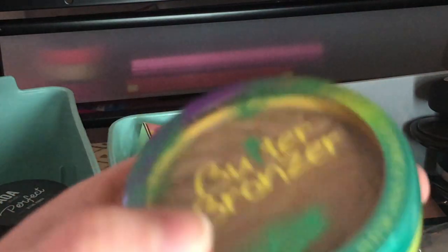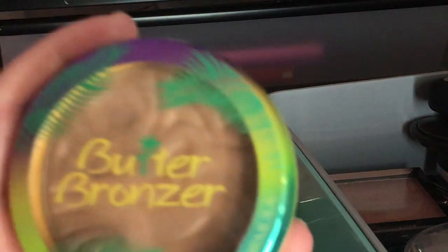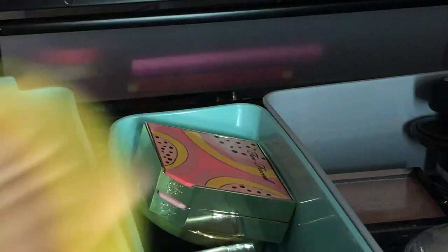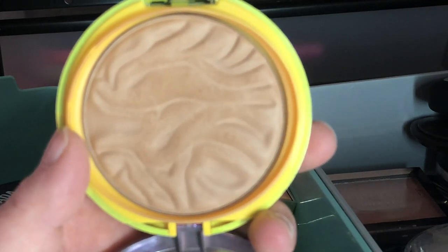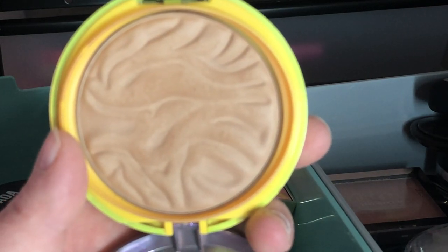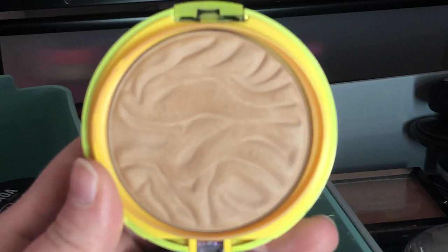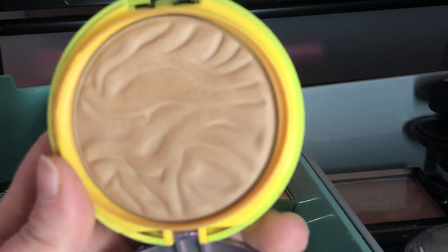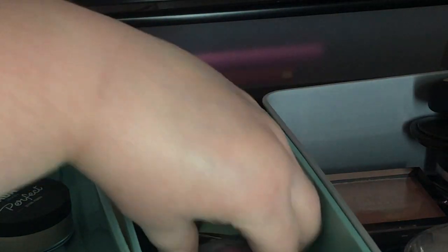Next I have my Physicians Formula Butter Bronzer in the shade Bronzer — I do love this bronzer and it still has that wonderful coconutty tropical smell. I'm thinking about getting the new Physicians Formula All-Star Face Palette, which also has the Butter Bronzer in it, so I think I might go ahead and get rid of this one. It's time to let things go.